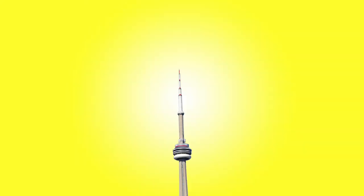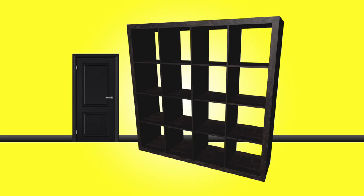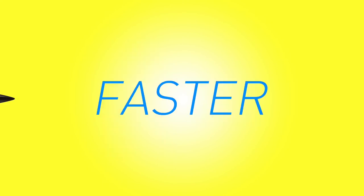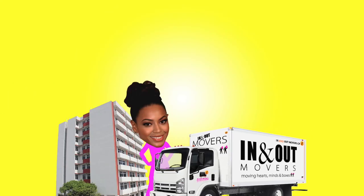Disassembly! Oversized furniture items like giant beds and huge bookshelves sometimes need to be taken apart just to get them out the door. If you're comfortable taking them apart in advance, it'll save you a ton of time. If not, don't worry — we're more than happy to help when we arrive.